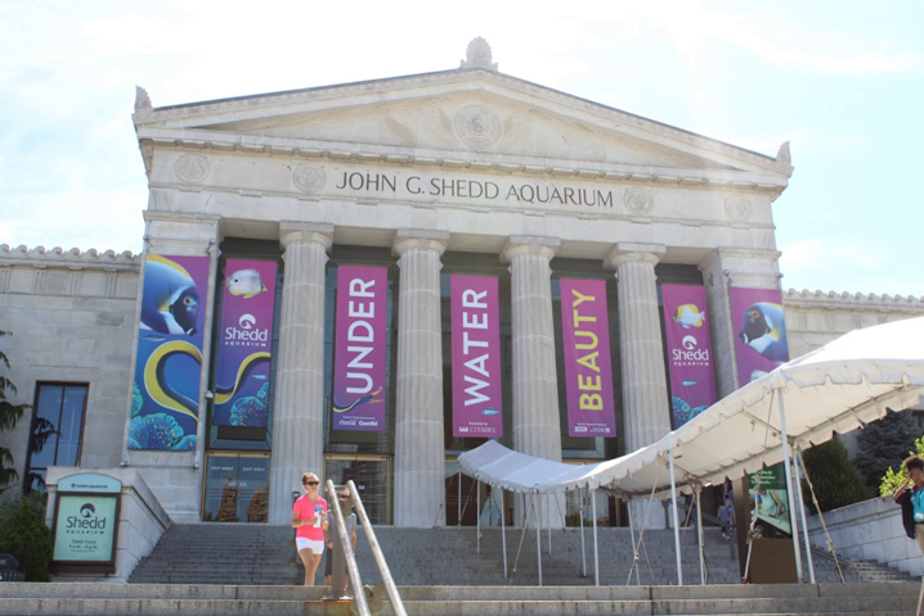Among the Alaskan Sea Otters, Kenai was euthanized on October 9, 2012 due to failing health brought on by advancing years. Kachamak, the oldest sea otter in a North American aquarium, was euthanized on August 24, 2013 due to failing health related to age. The Southern Sea Otters include Luna and Ellie.